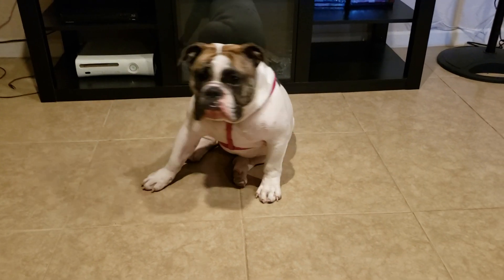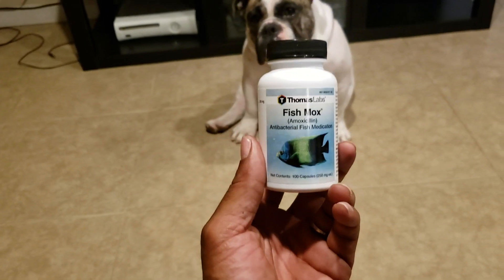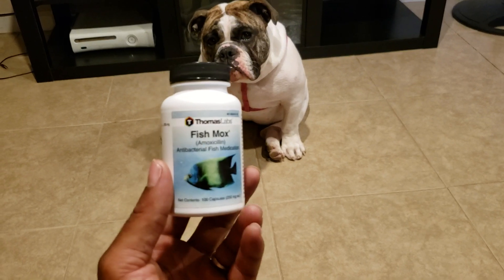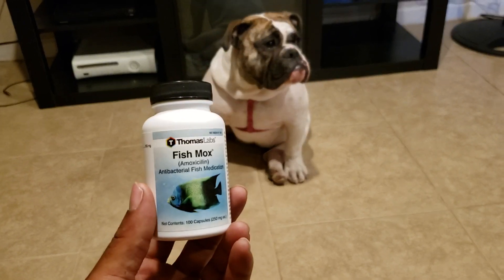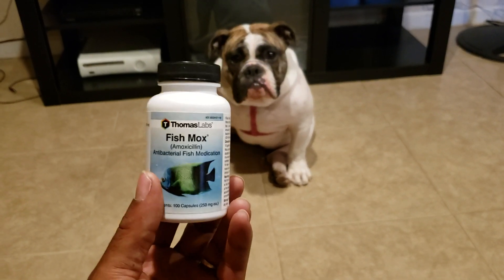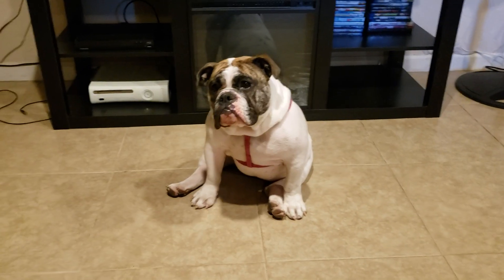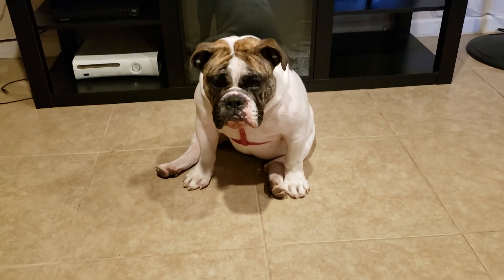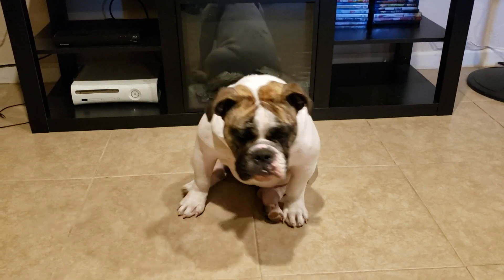Fish Flex works miracles. You put them on the same cycle the vet gives you — seven to ten days depending on body weight. You might give two pills in the morning, two pills at night. You want to make sure you give them a full run — don't start and then stop. This will go ahead and clear up anything your English Bulldog, Frenchie, or bully may have.